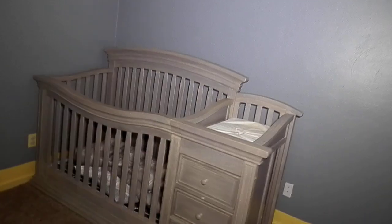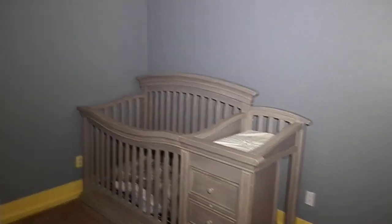Bedroom number three — they've basically already cleared out. There's still a TV hanging up there, not sure if it's staying or not, probably not. In here they have it set up as an infant room, with a closet and a ceiling fan.